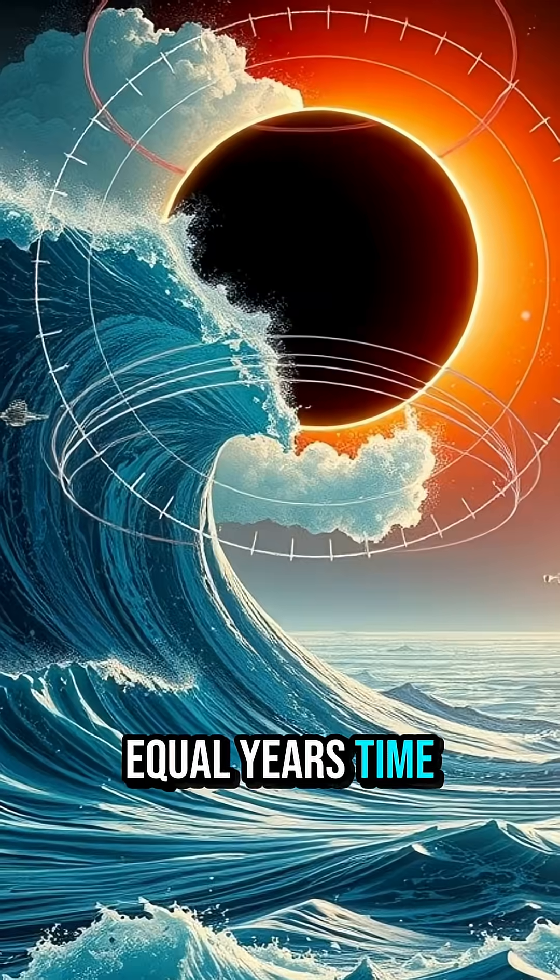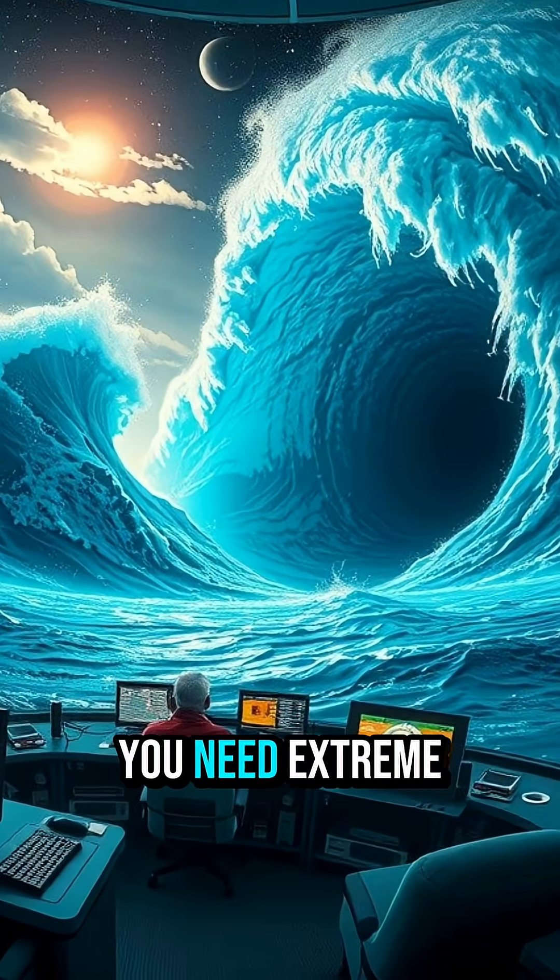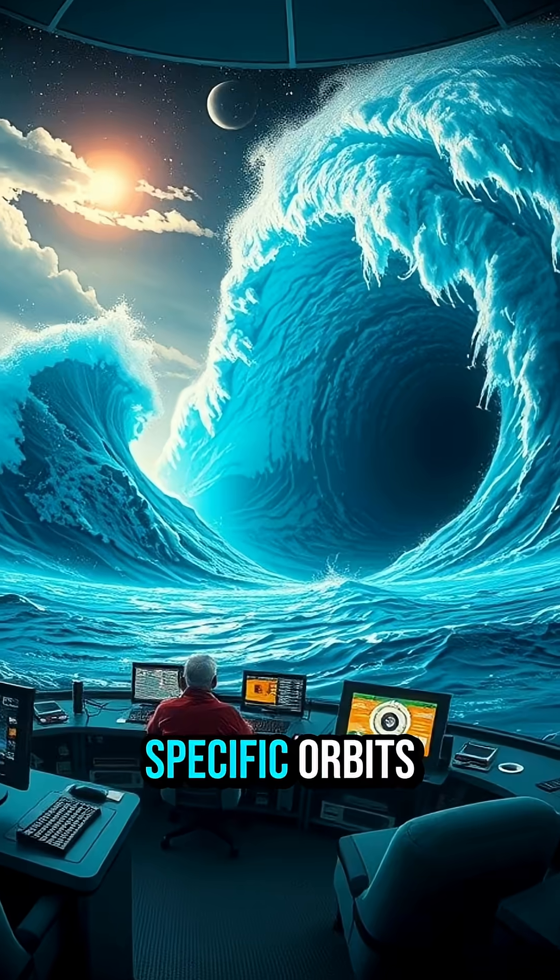The famous hours-equal-years time rate is dramatic. To get that much dilation safely, you need extreme spins and very specific orbits.